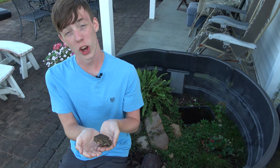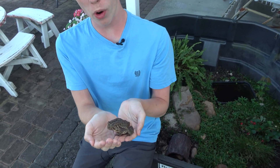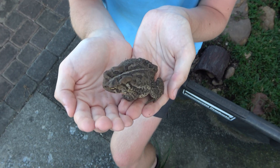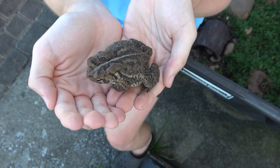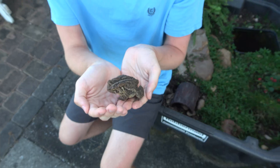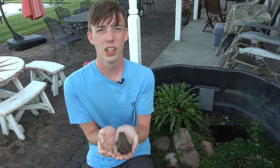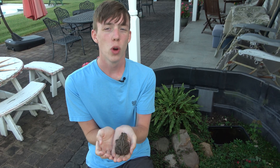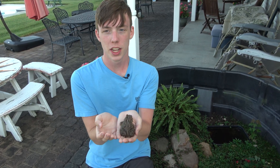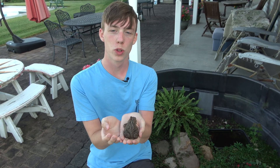This is an American toad. It is poisonous. They have two big poison glands behind their eyes and small poison glands across their body, and these glands secrete a toxin that if ingested will make the animal eating it sick. So what is poison? A poison is a substance that causes harm through ingestion, inhalation, or absorption.